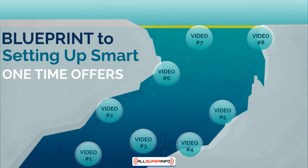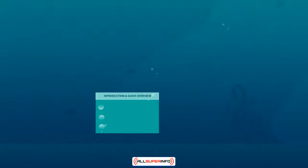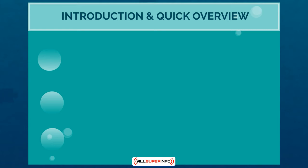Hello and congratulations on getting access to this video course on the blueprint to setting up smart one-time offers. This is video number one, which is the introduction and quick overview.